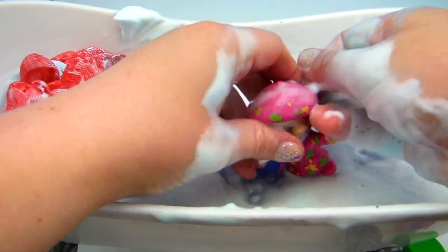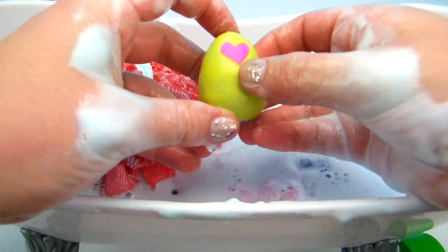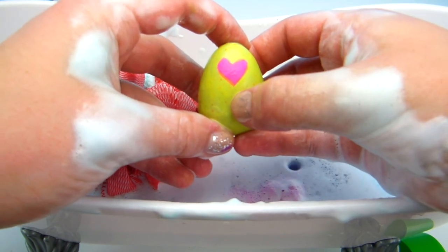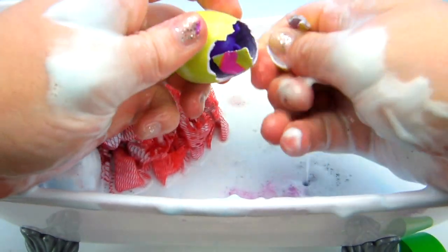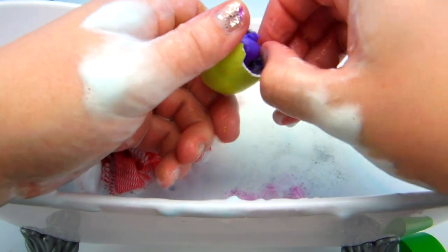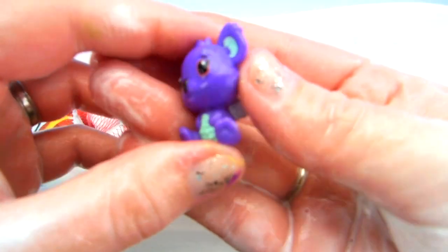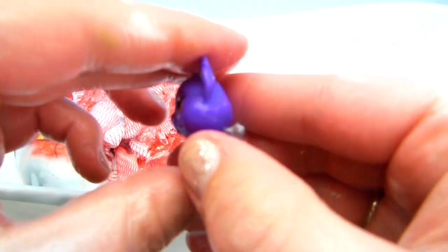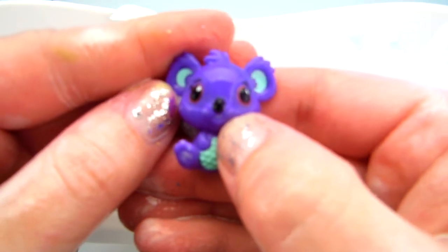And we have one more Hatchimal in here! Masha! Here it is! This was our orange Hatchimal that turned yellow in our water! Now let's give it a crack! One, two, three, crack! And let's open it up! What did we get here? It's purple — we've got a lot of purple Hatchimals today! And it is a little koala! The koala has the littlest, cutest silver wings! And it has some green ears and green belly patches! That is super adorable!